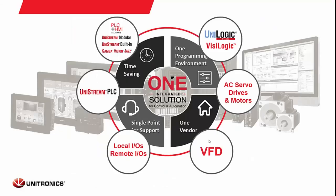A brief overview of everything: Unilogic is for the Unistream series and Visologic is for the Vision series and Samba series controllers. The AC drives and motors — VFDs and servos — are our two newer motion offerings. We also have local I/O expansion and Modbus TCP-based remote I/O expansion compatible with Unistream and Vision, along with all of our different PLC and HMI lines.